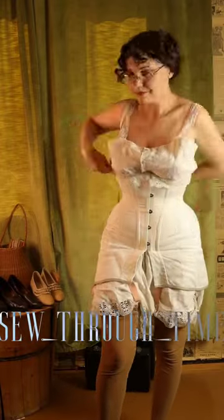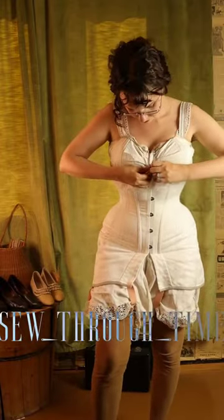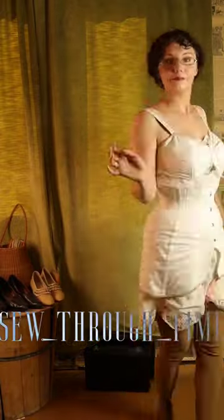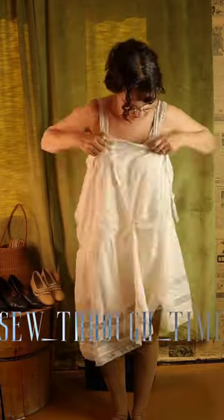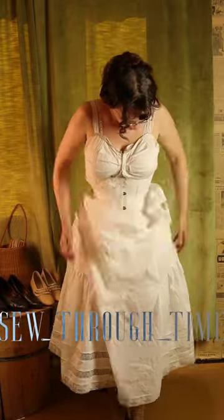Since the corset comes below the bust, if you need bust support you wear a brassiere with this. In this era, a low rounded bust was fashionable, so you want support from the bra but not necessarily lift.